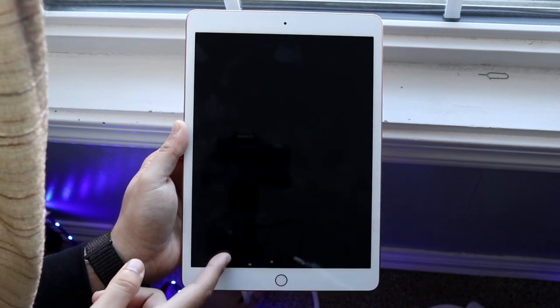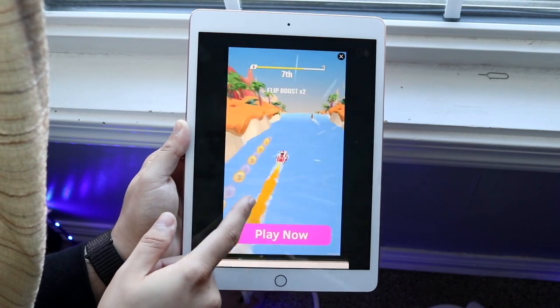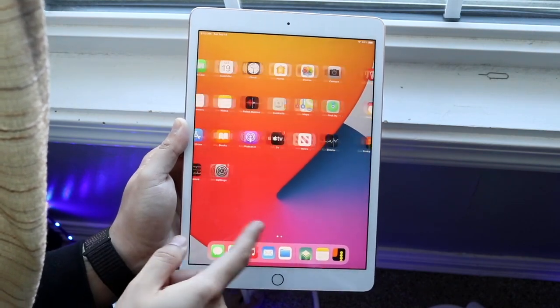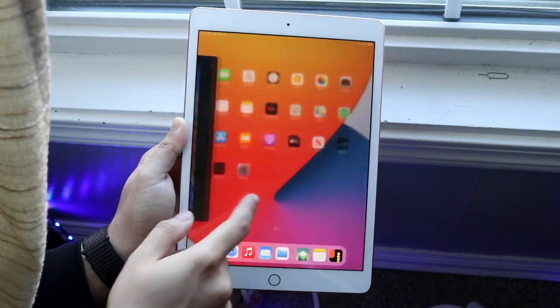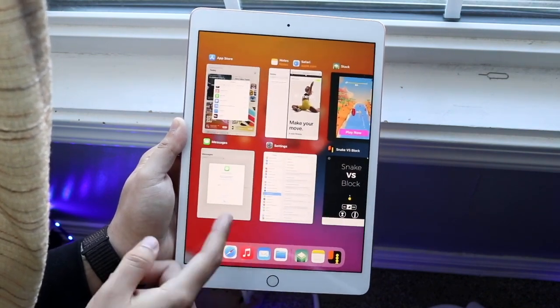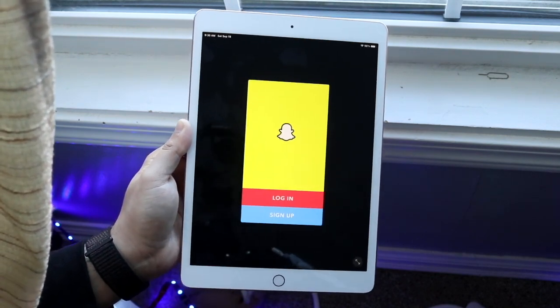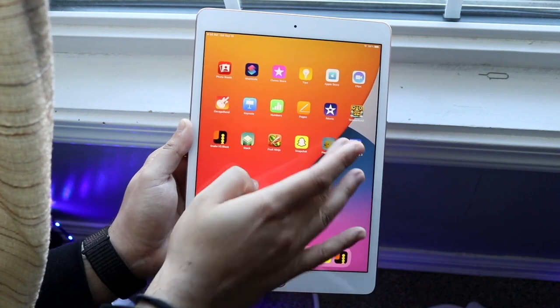It seems like the iPad is kind of a light version of a MacBook. But for that $329 price tag, I am willing to shift to it if it means getting kind of the same experience for a much lesser price. It really just depends on your use case — even though these are the cheapest models, there's still a really big difference in capability.